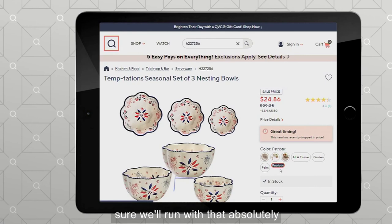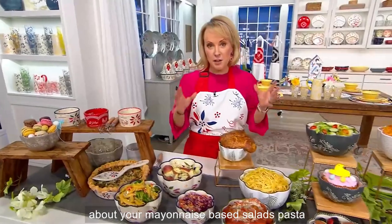Winter whimsy sold out — running back over! Let's talk about your mayonnaise-based salads, pasta salads — things we're going to be using this time of year.